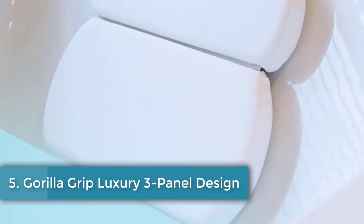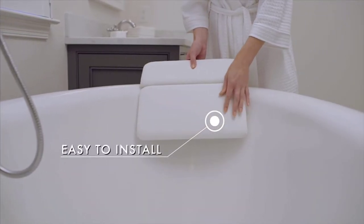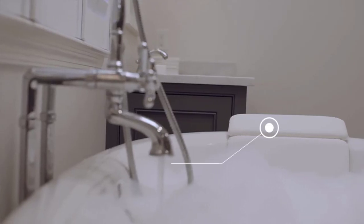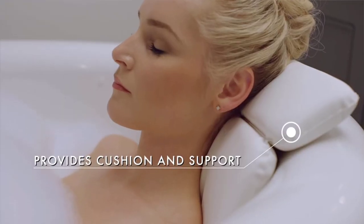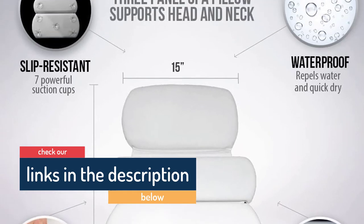Number five: Gorilla Grip Luxury — 3-panel design, extra length, waterproof material, easy to clean, supports the upper body. This extra-long bath pillow is made of waterproof material that doesn't retain moisture, keeping mold at bay. Its smooth surface allows quick cleaning — reviewers mention that a swift wipe is enough to remove dirt or shampoo stains. It also comes with a 10-year warranty. The three-panel design supports your head, neck, shoulders, and back. The two-inch padded foam combined with seven sturdy suction cups makes your bath divine. It fits most bathtubs, from spa tubs to jacuzzis.